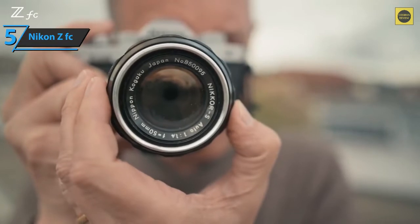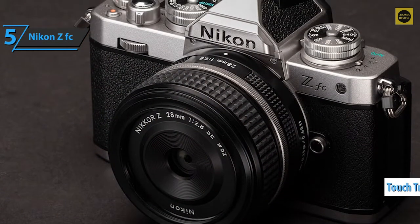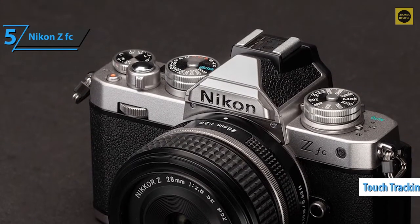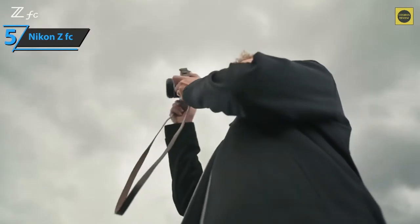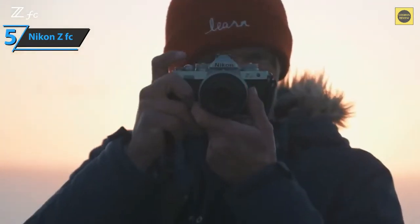The ISO 100 to 51,200 range will allow you to shoot by hand without flash in most situations, avoiding camera shake and image blur. The device features touch tracking autofocus with subject lock on screen, and the ZFC detects faces and eyes with reasonable speed, precision, and reliability.